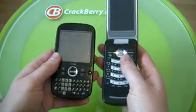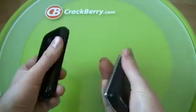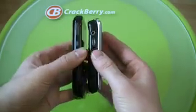Heck, let's even compare it to the Pearl Flip — totally different genre of smartphone, but we are comparing the Treo Pro to some BlackBerries.